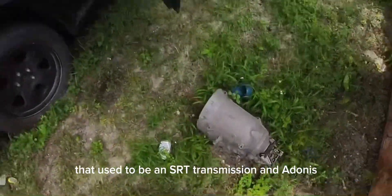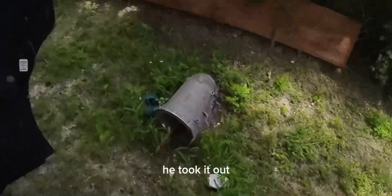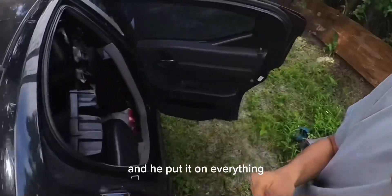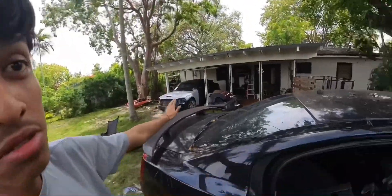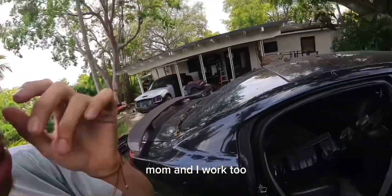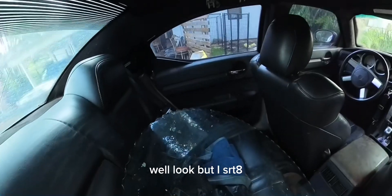I'm gonna swap the transmission. That used to be an SRT transmission, and Adonis took everything out — all the clutches — and put it all on his 5.7 transmission, and it works well.